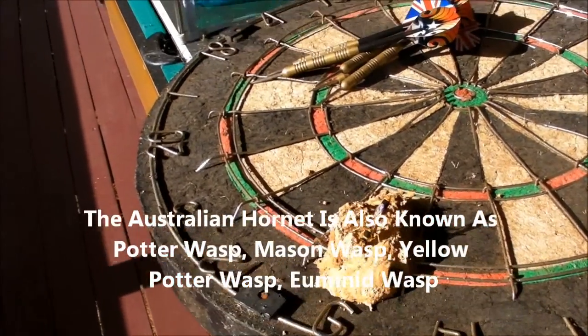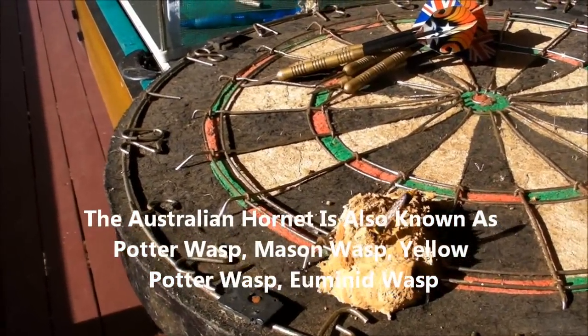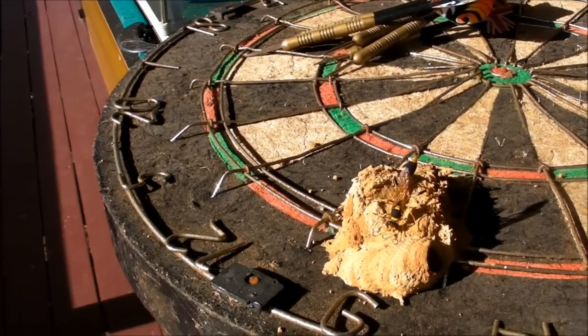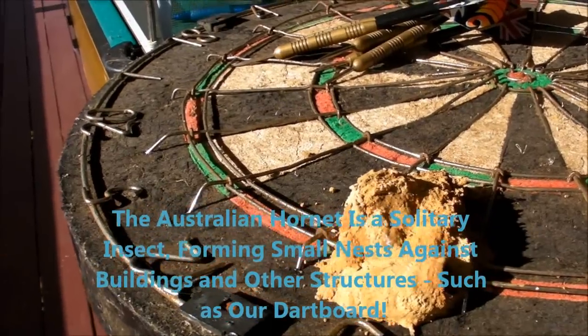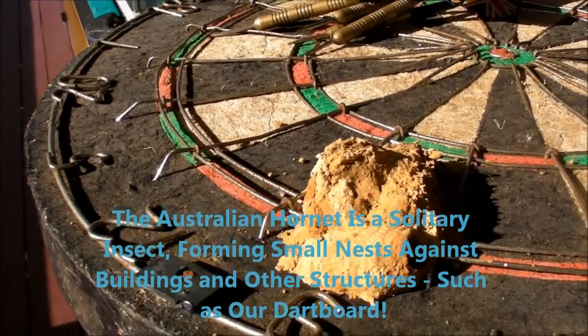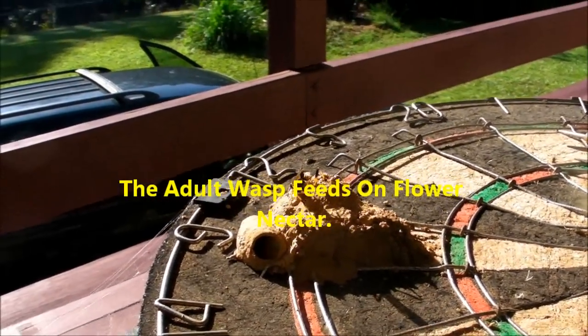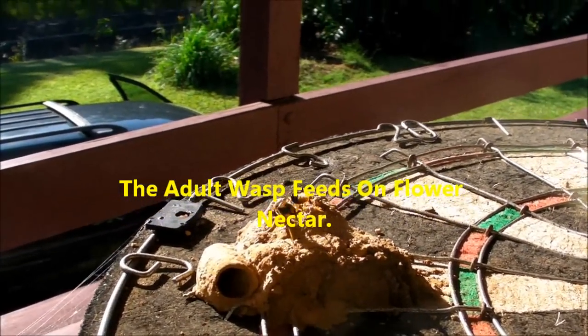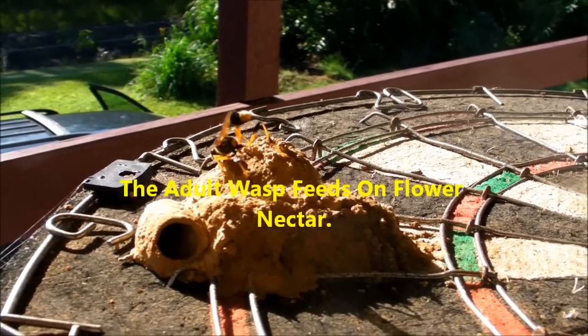Here he comes — a little hornet making his nest. It's quite amazing. He gets a ball of soil in his mouth and deposits it on his nest. Here he comes again, he's on the dart board. See how he's putting it on? He's a beauty. It is really awesome.